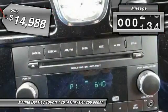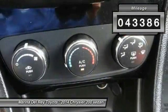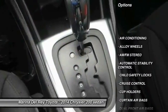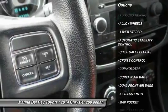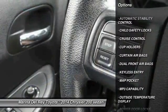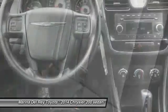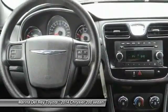This vehicle has less than 45,000 miles. Here are some of this vehicle's great options: keyless entry, traction control, alloy wheels, air conditioning, front cruise control, automatic stability control, AM-FM stereo radio, power door locks, child safety locks, and MP3 capability.